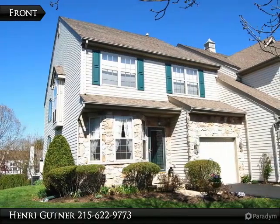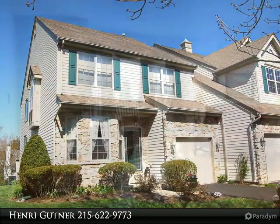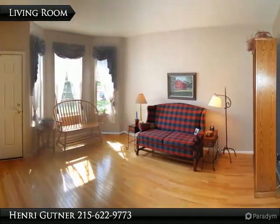Pack your bags and move right into this A condition end unit in Fabulous Fireside. This house has been painstakingly maintained by the current owners for the past 16 years.